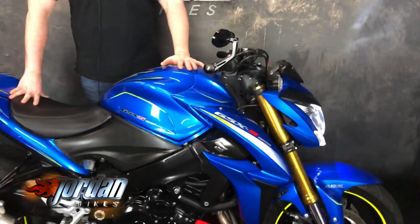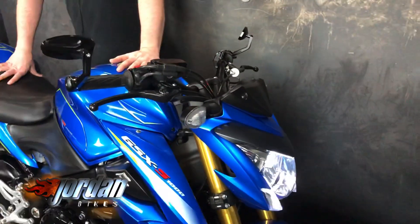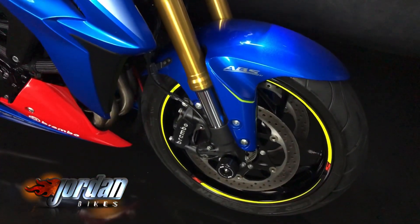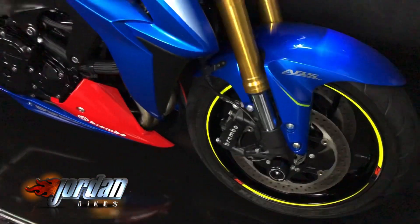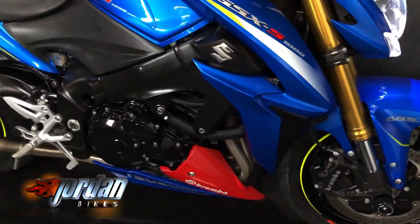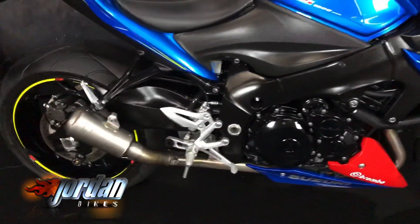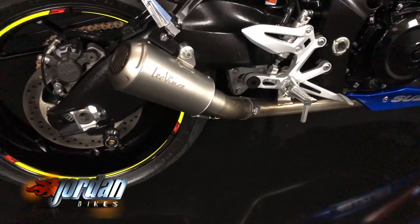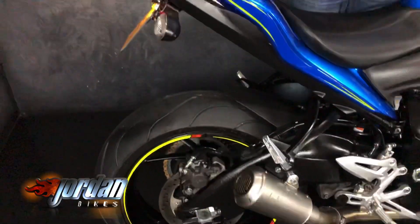It's a 2016 on a 16 plate, it's only done 4,564 miles. These come with traction control — adjustable traction as well — ABS, and the Renthal fat bars are standard too.